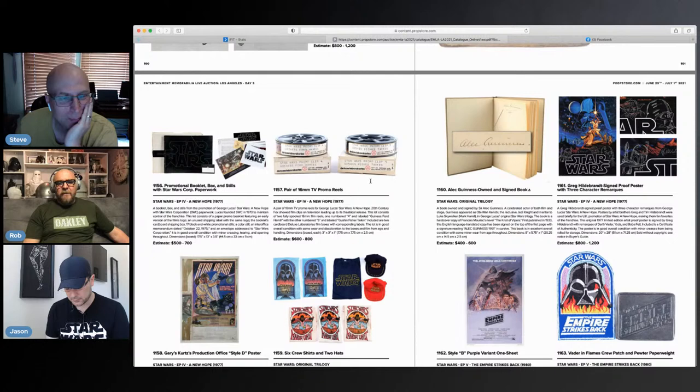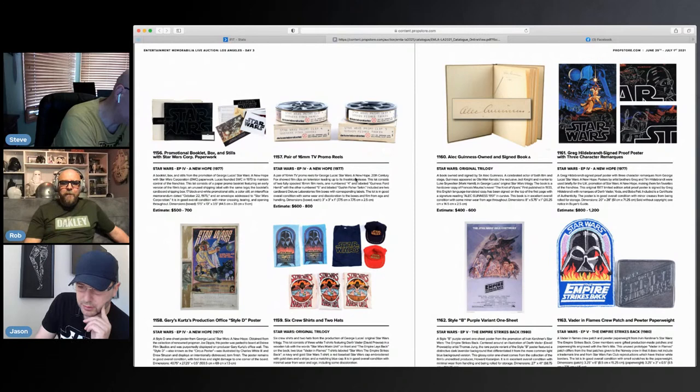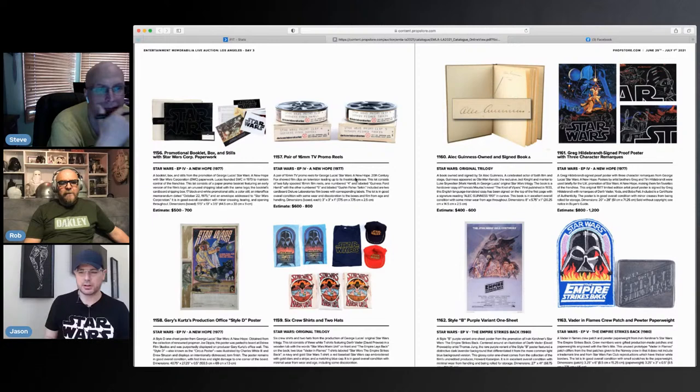I like these promo reels — that would display really cool. These are just a cool artifact-type item you can put on display. I actually found one at a flea market two years ago for like 20 bucks with the original case and everything, plus the old vintage camera that would play it.